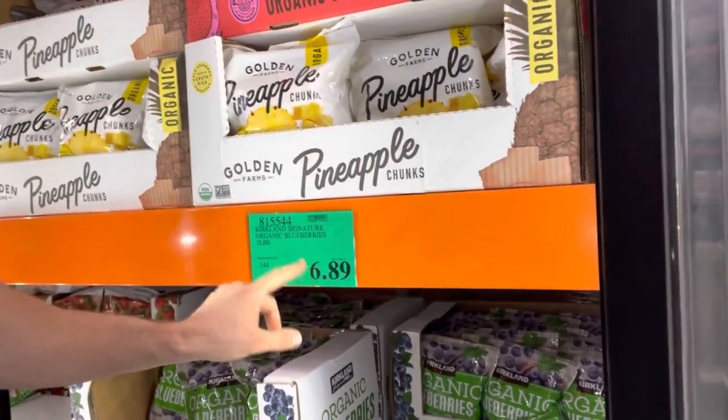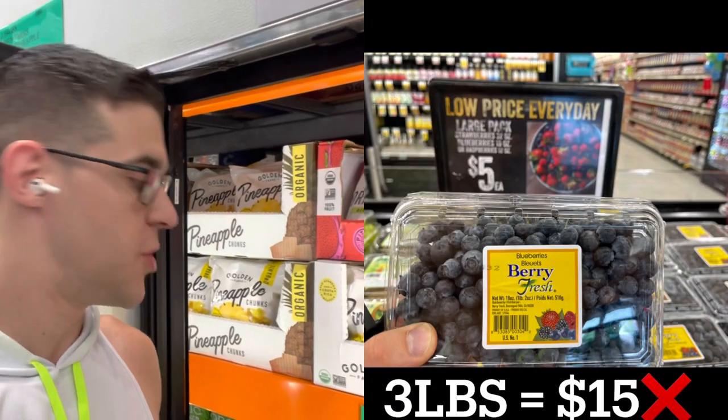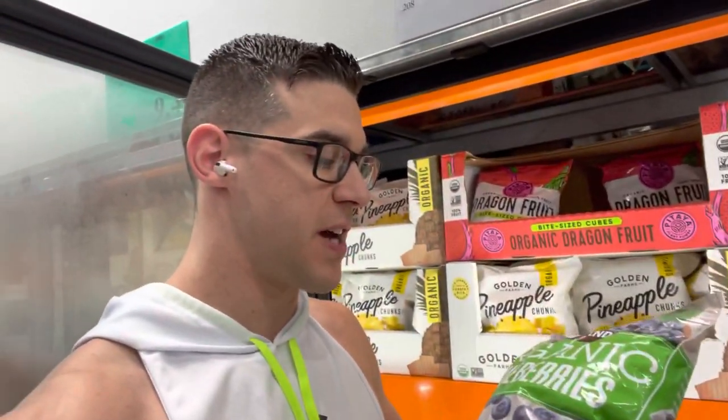Now we've got frozen blueberries — $6.89 for three pounds. At Safeway it was one pound for five bucks. So just by grabbing this at Costco you're saving almost three times the price — roughly eight dollars saved every two weeks.